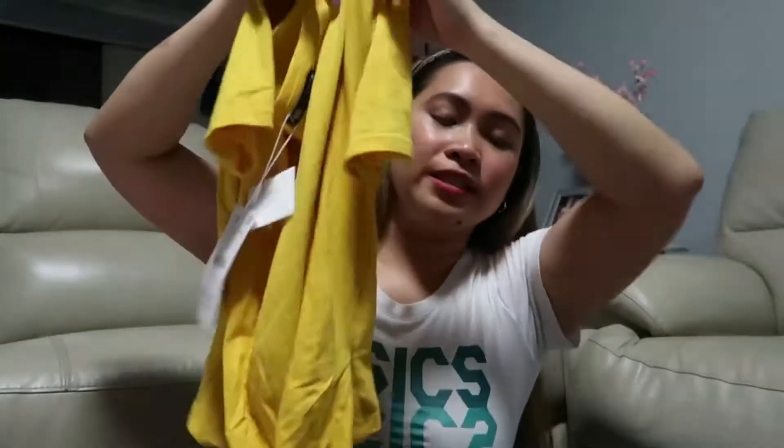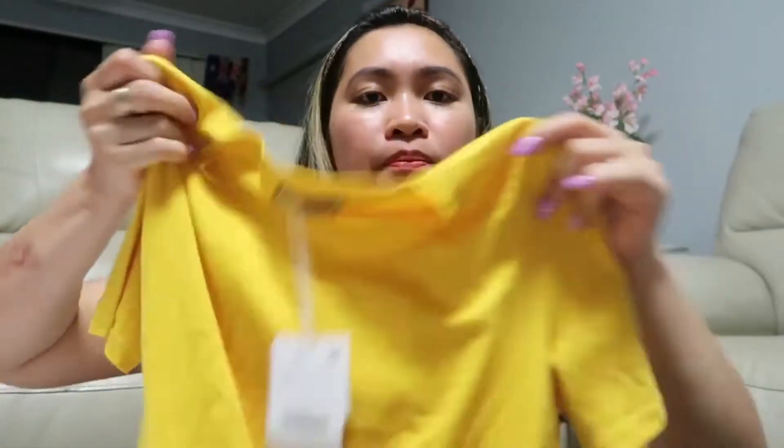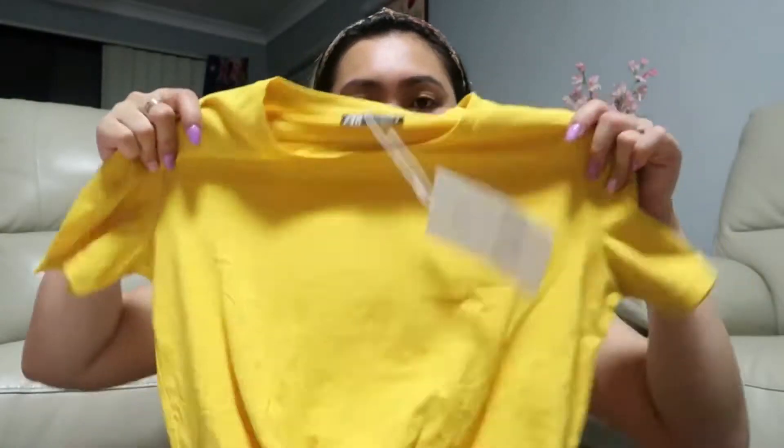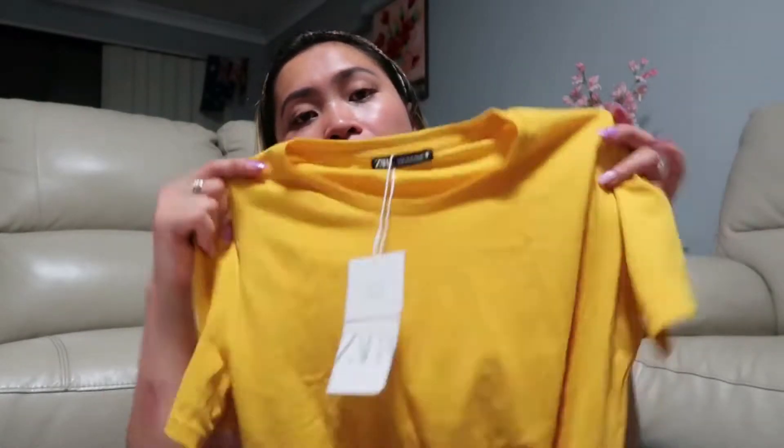The next one is from Zara. I already have a lot of this style but I really love this twisted t-shirt style. If you watched my Black Friday haul, I have a similar one from Forever New. This one from Zara is similar in style but a little bit thinner. I have it in white, black, and this color — maganda for summer.